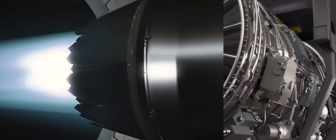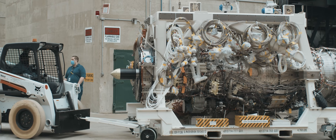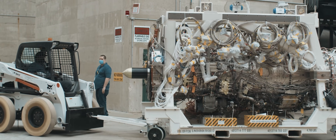The adaptive engine, the third stream, and the advanced materials and components all coming together in a single package enable a single engine to be 25% more fuel efficient, provide 10 to 20% more thrust, and over two times the thermal management capacity of conventional architectures.